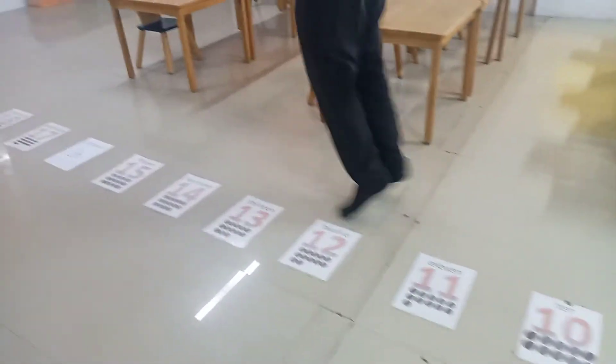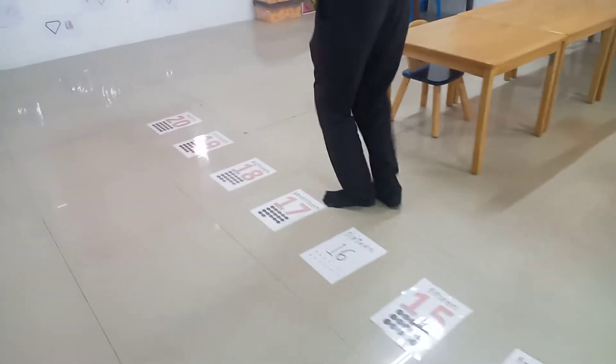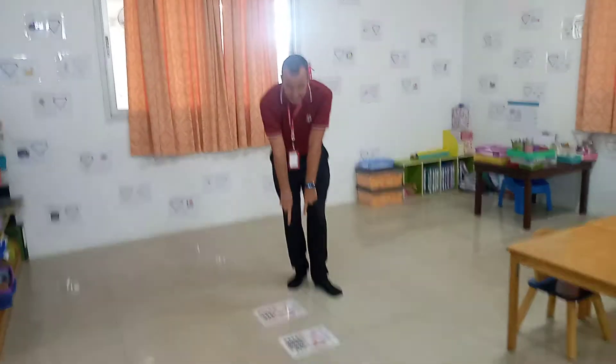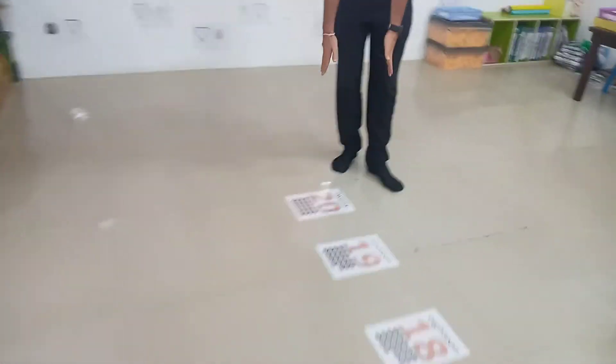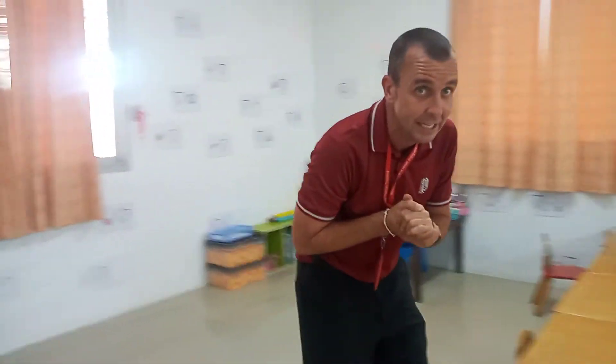...13, 14, 15, 16, 17, 18, 19, 20. See that guys? We've gone all the way up the classroom from zero to 20. So our number line is going to be adding numbers from zero to 20.